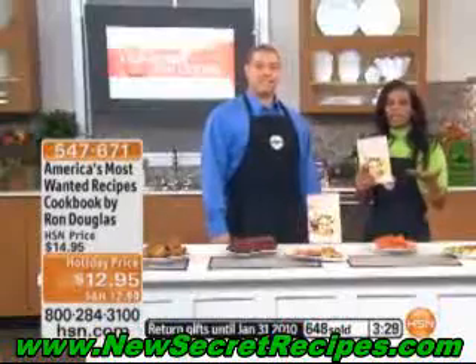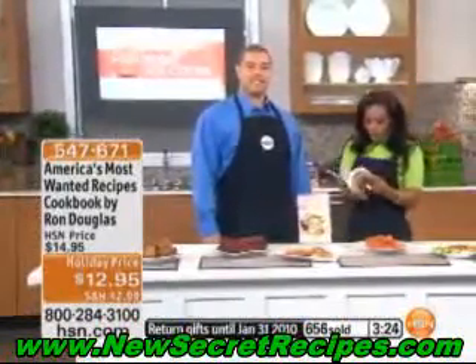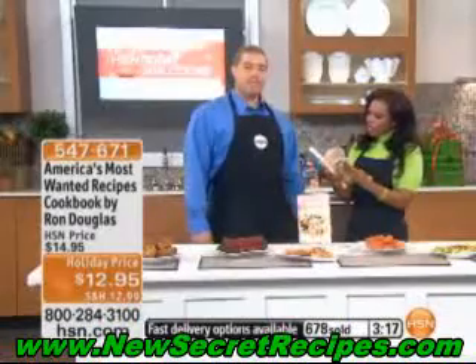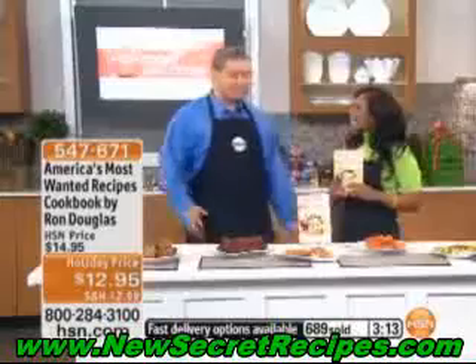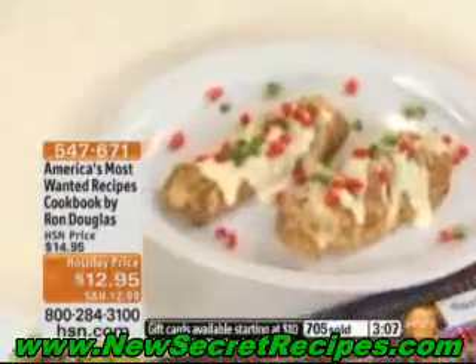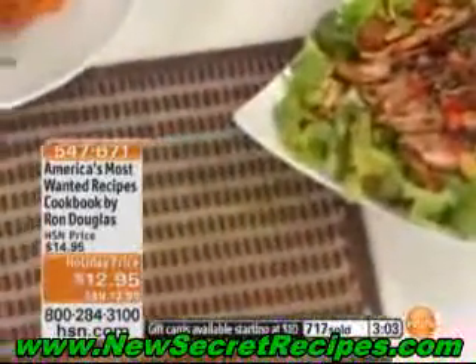We've got a holiday price of $12.95, and there are over 250 pages in here. How many recipes total? There are over 200 recipes from 57 different restaurants in the book. Oh my gosh. It took us years to really put this together and now it's available for you. I was looking through here and hundreds of you are calling in — thank you so much for this. We're down to about 900 left, but there are hundreds of you on the phone. You've got to get it this morning before it's gone.